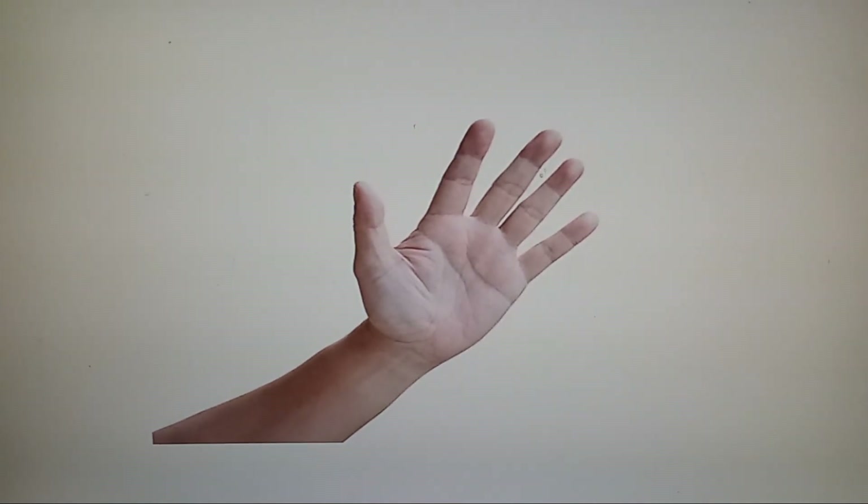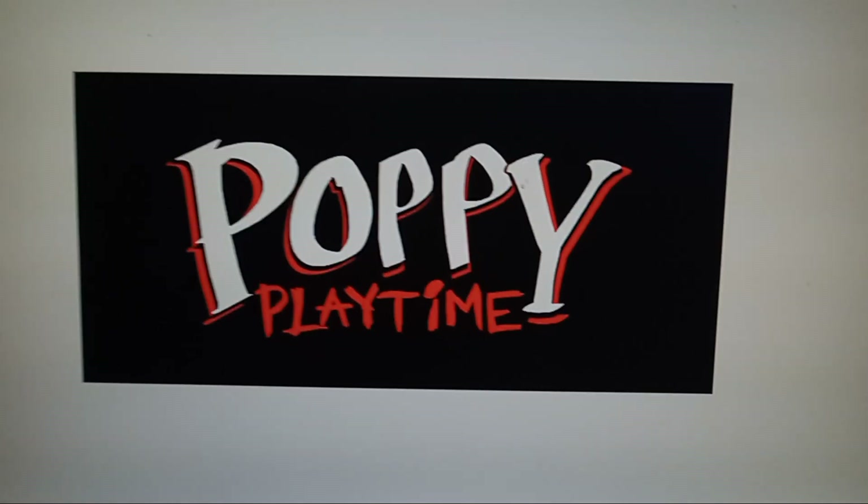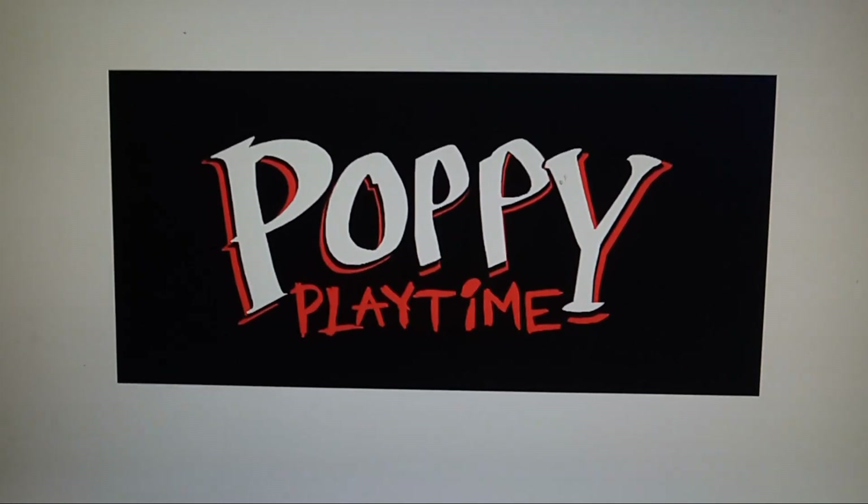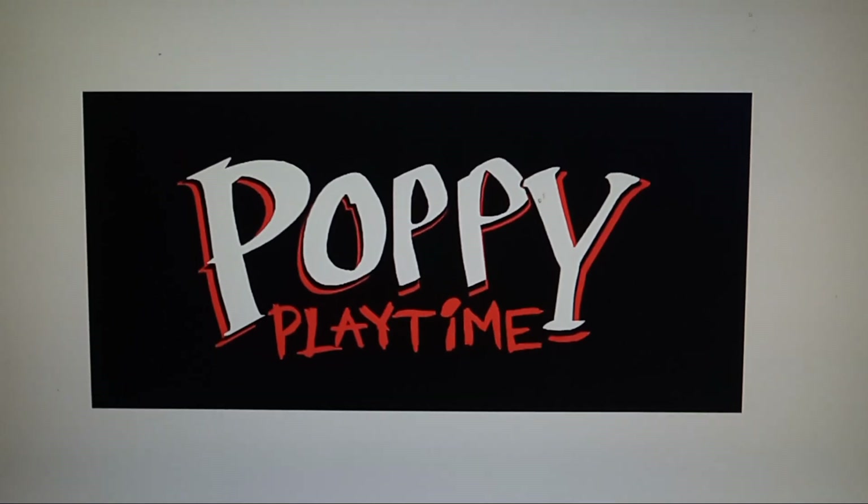Hey everybody, welcome back to yet another Poppy Playtime merch video. In today's video, we'll be looking at every single piece of merch of Catnap. So let's get started.